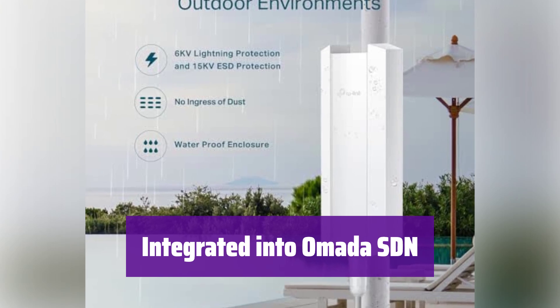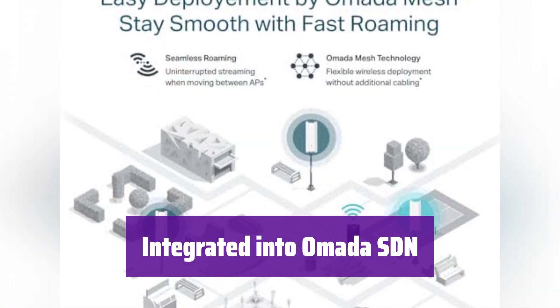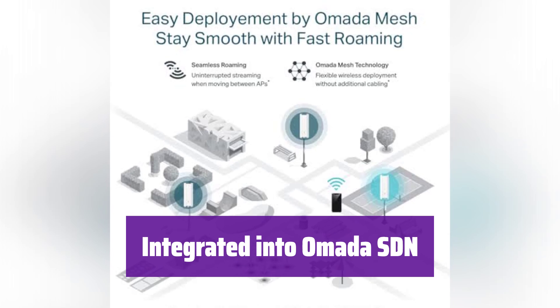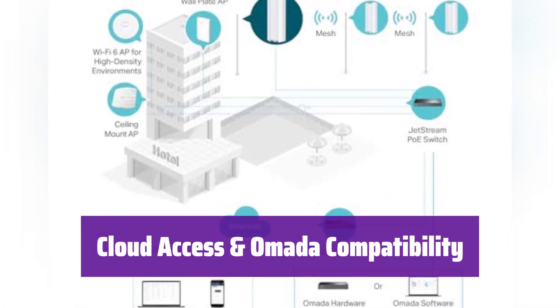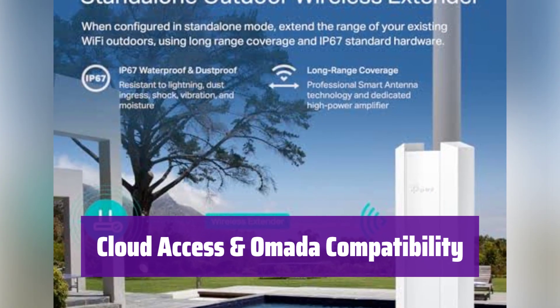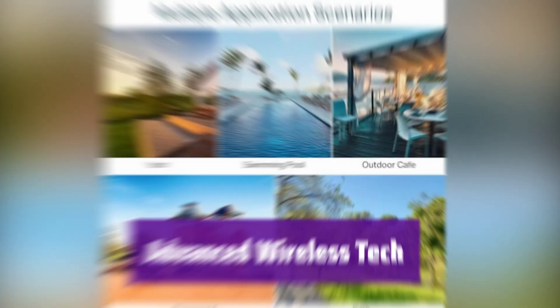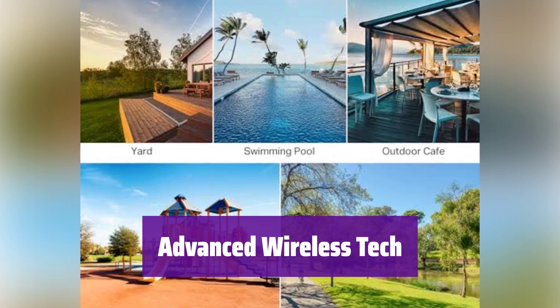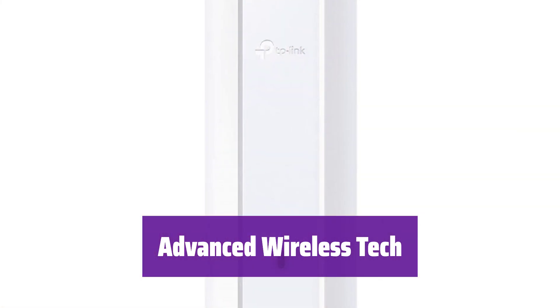It seamlessly integrates with the Omada SDN platform. Manage your network centrally using the hardware, software, or cloud-based controller. Access and manage your network remotely anytime, anywhere via the cloud. The Omada app provides centralized control from a single interface. It features mesh Wi-Fi, seamless roaming, band steering, and more for optimal performance and reliability.